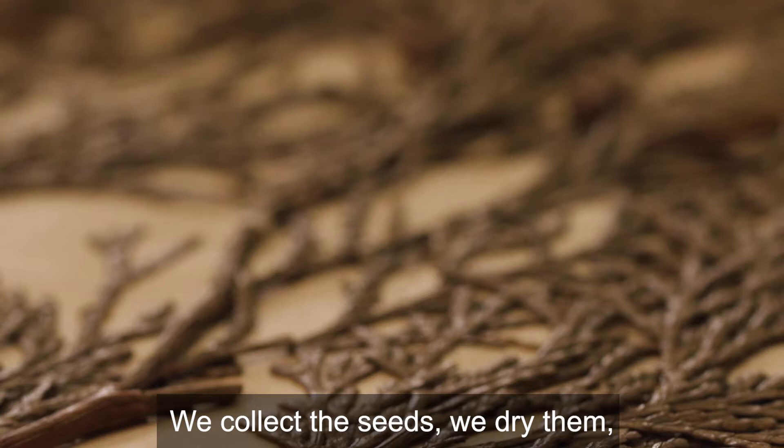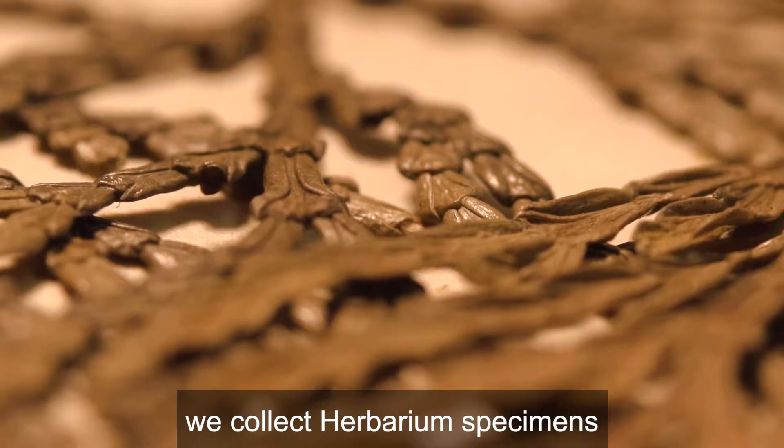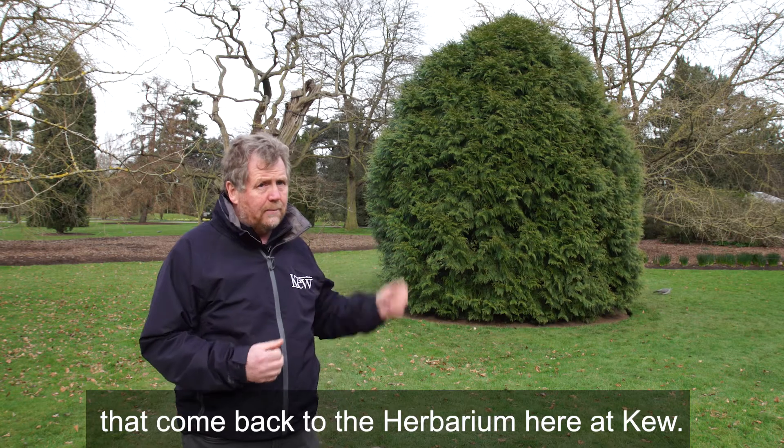We collect the seeds, we dry them. We collect herbarium specimens that come back to the herbarium here at Kew.